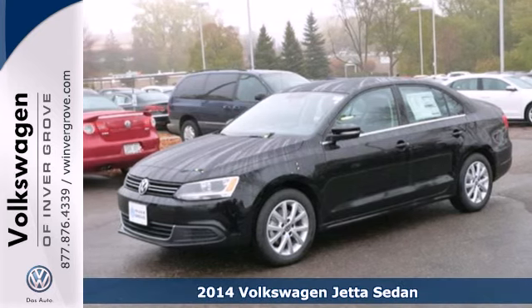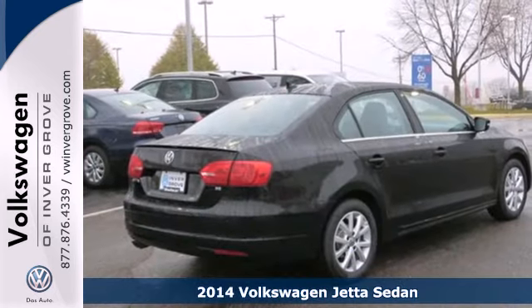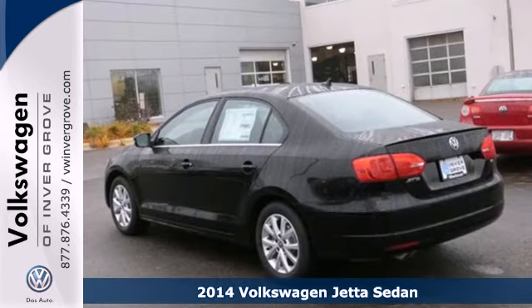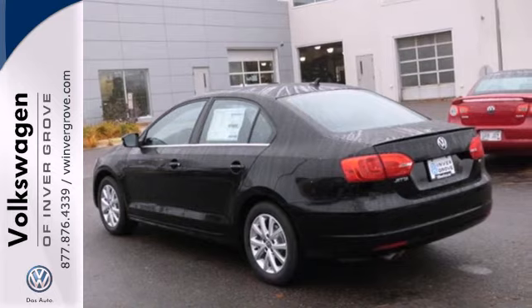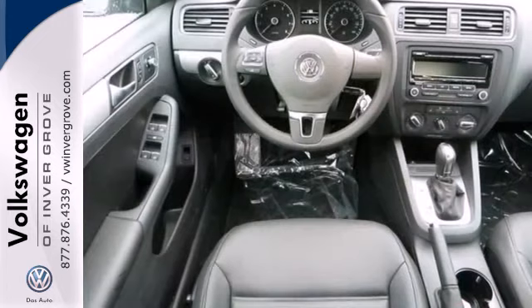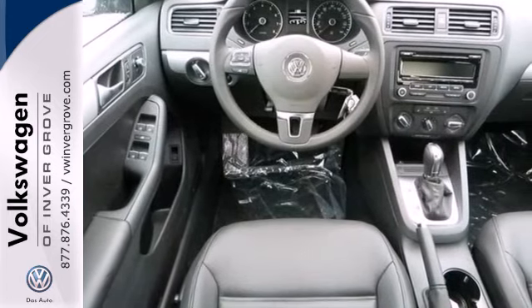Here's a 2014 Volkswagen Jetta. It has more room than you'd think, with class-leading trunk space and best-in-class rear legroom. Standard equipment includes variably intermittent wipers, stability and traction control, a tire pressure monitor, and intelligent crash response system.